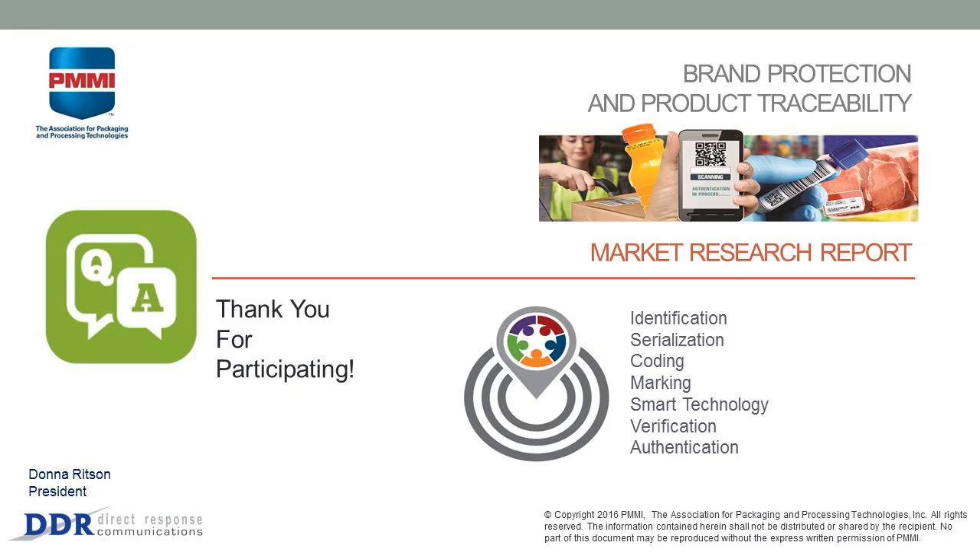So that brings us to the conclusion this morning. I do encourage you to download the report and share it with your staff. I'll field some questions now. Thank you for your insight on the latest report on brand protection and product traceability — very useful information for everybody that has attended.